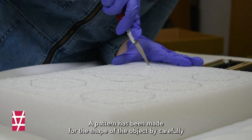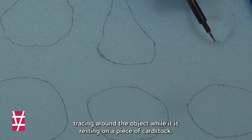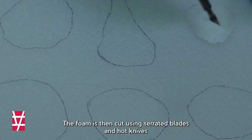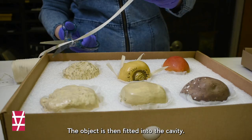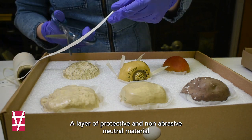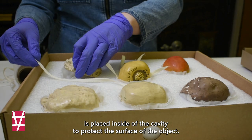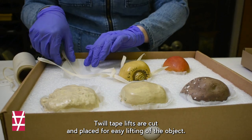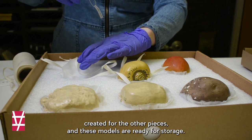A pattern has been made for the shape of the object by carefully tracing around the object while it is resting on a piece of cardstock. The pattern is placed on the foam and traced. The foam is then cut using serrated blades and hot knives to create the contour of the base of the object. The object is then fitted into the cavity, and a layer of protective and non-abrasive pH neutral material is placed inside to protect the surface. Twill tape lifts are cut and placed for easy lifting of the object. Now additional mounts are created for the other pieces, and these models are ready for storage.